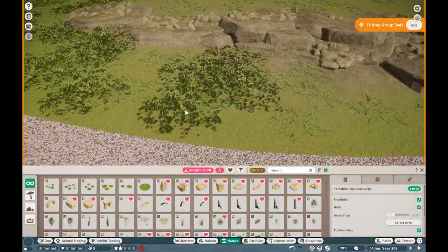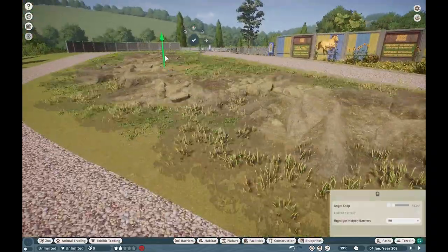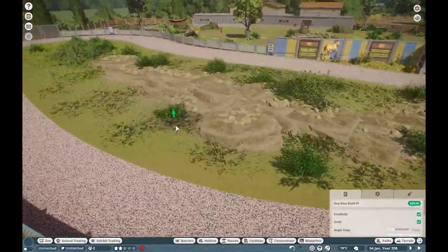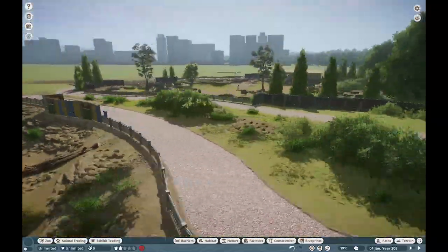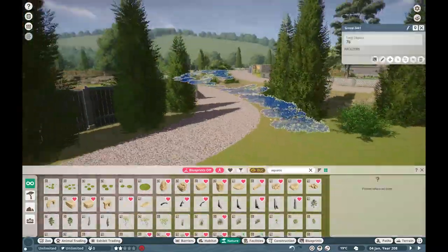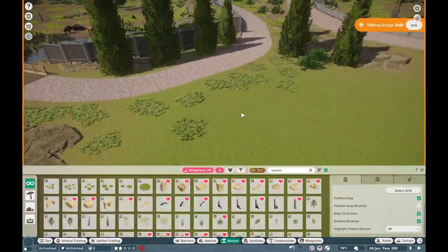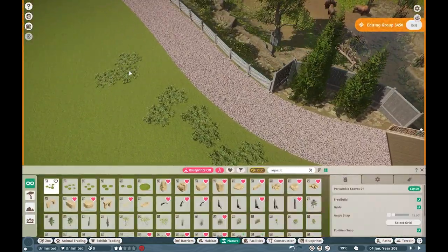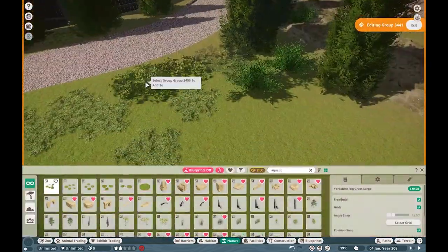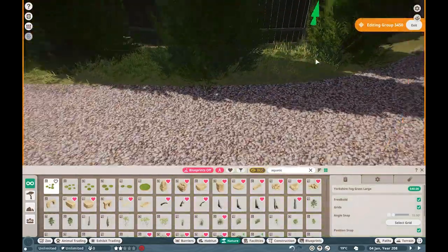Working on the exterior of the habitat, I'm adding as much grass as possible to make it feel a lot more lush. I use tips of trees to create nice bush-like shapes and place bushes right next to them, making everything feel a lot more organic and dressed up. Adding the shade, logs, and decorating the rest of the exterior makes sure the whole area feels consistent with the rest of the zoo, and doing this in advance saves you a lot of work later down the line.